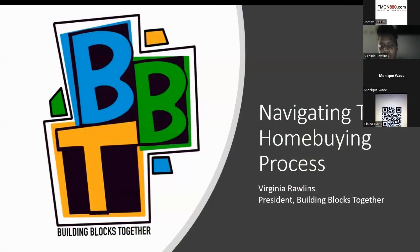Together, whose mission is to create wealth and equity for minorities, and I'm also a licensed real estate agent. Today we'll be talking about navigating the home buying process — very basic steps that you'll be taking as you become a homeowner, and you can ask questions in the chat or jump in as I'm going along.